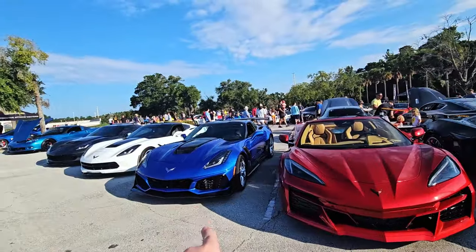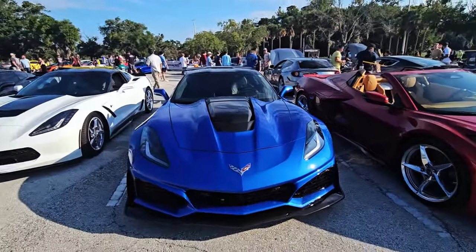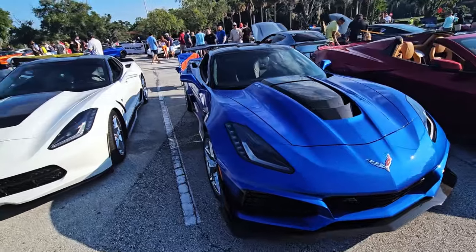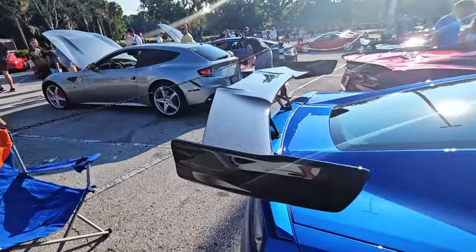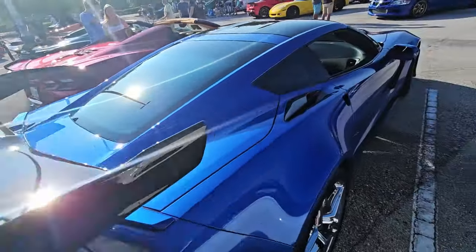C8 — oh, it's a ZR1! You don't see these often. Look at this — ZR1, right next to a Stingray. I love the ZR1.